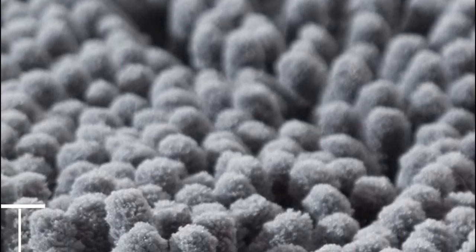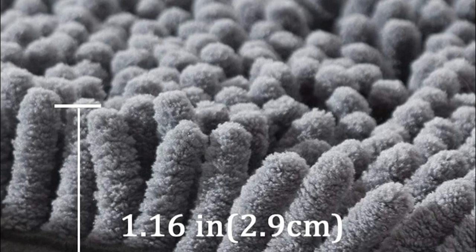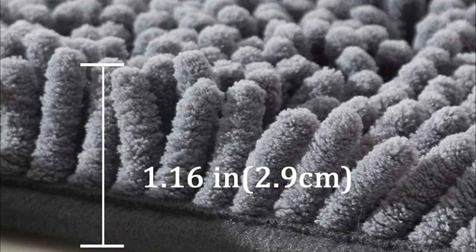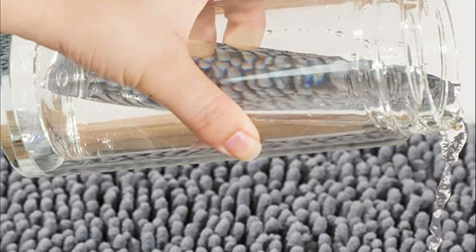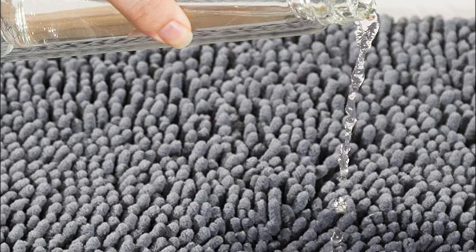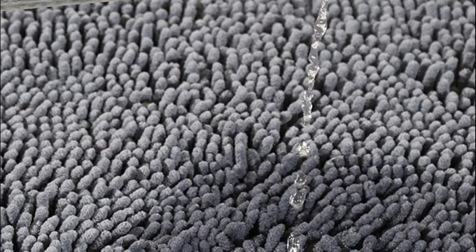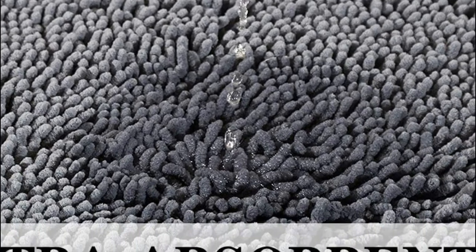Moisture is held within the mat's 1.16-inch-thick piles, which allows the rug to air-dry fast and thoroughly. The bathroom rug is simple to clean — machine wash it with mild detergent and cold water, then tumble dry at a low speed, then hang dry. The color will last for a long time, no matter how many washing and drying cycles you go through.